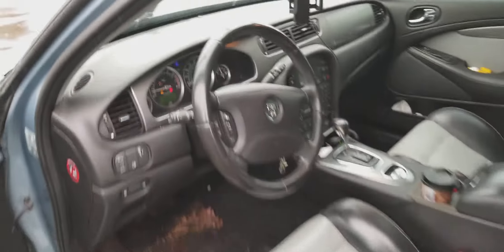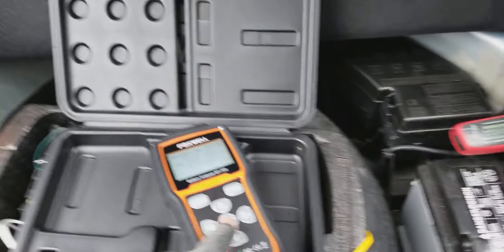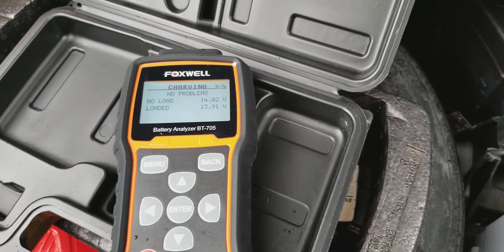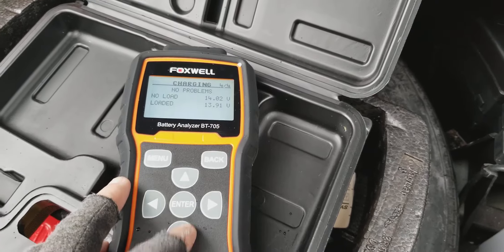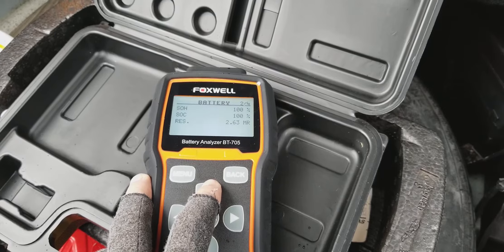It's reminding me to shut off the headlights — that's funny. Results: no load 14 volts, loaded 13.9 volts. The alternator looks good.